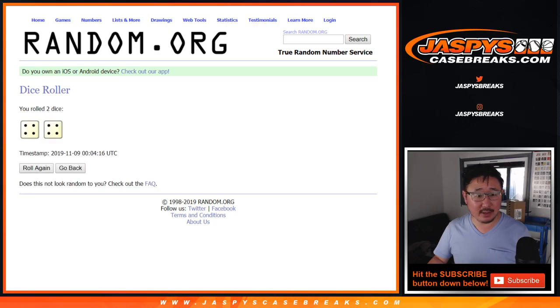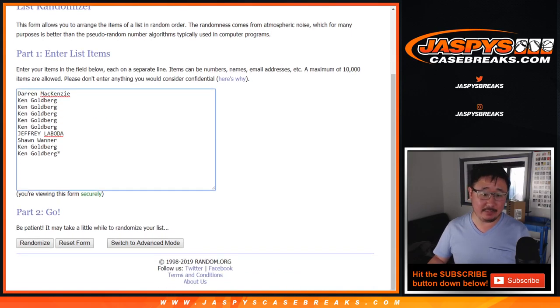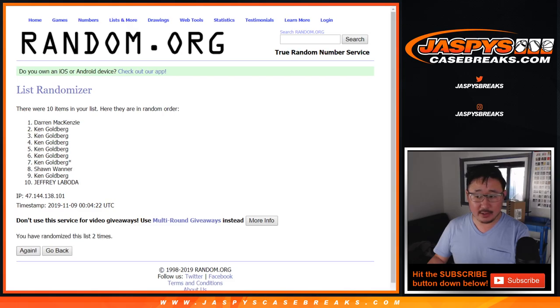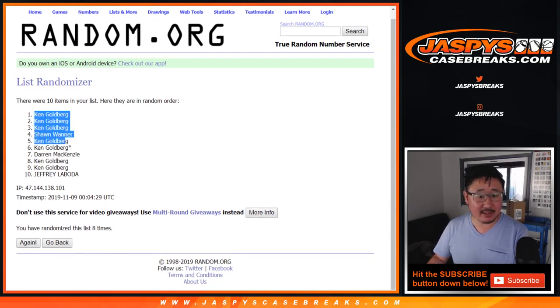Let's roll it and randomize it — 4 and a 4, 8 times. 1, 2, 3, 4, 5, 6, 7, and 8th and final time. After 8, we've got some Kens down to Jeff.